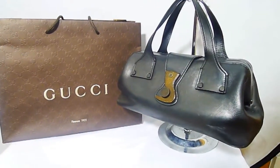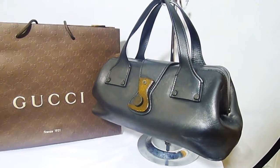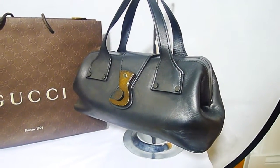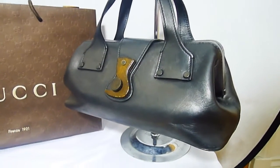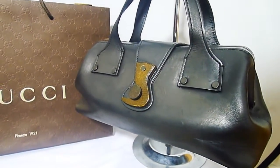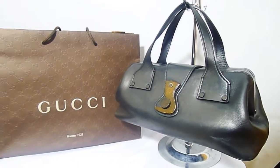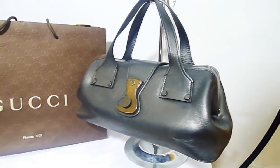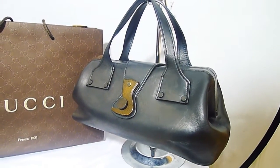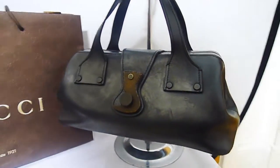So again, a fantastic opportunity to own a very beautiful Gucci piece in 100% leather, beautiful doctor's bag design. It's not too big, it's not too small. It's a really, really beautiful size with a fantastic wooden clasp — a very unique Tom Ford design. And it's sold with the dust bag. The condition is used and there are quite a few scratches on there.